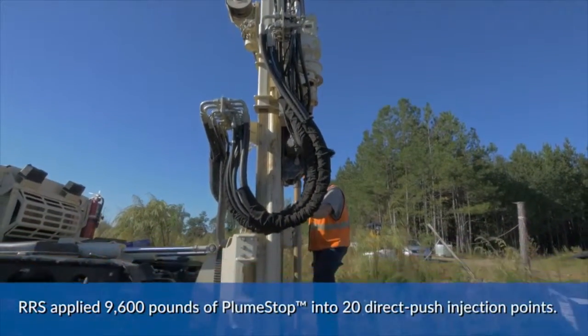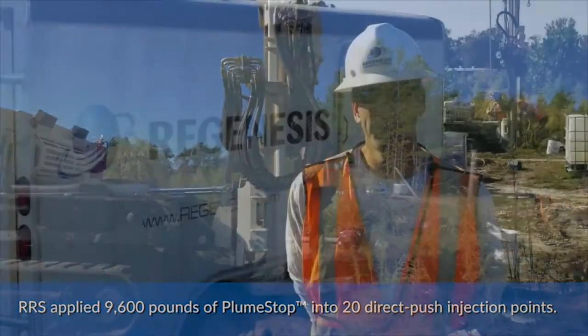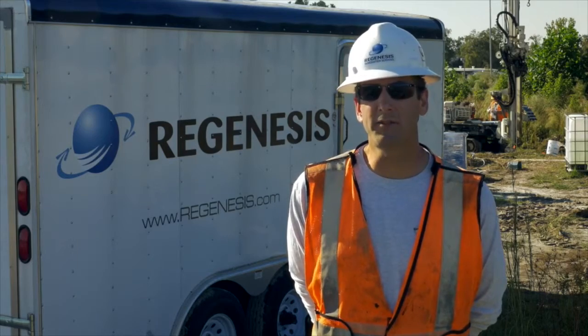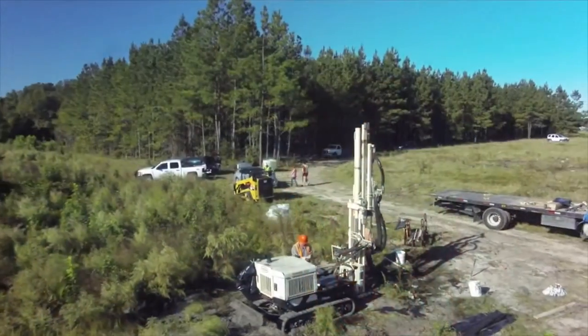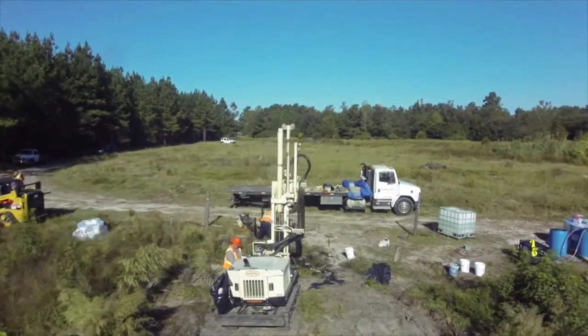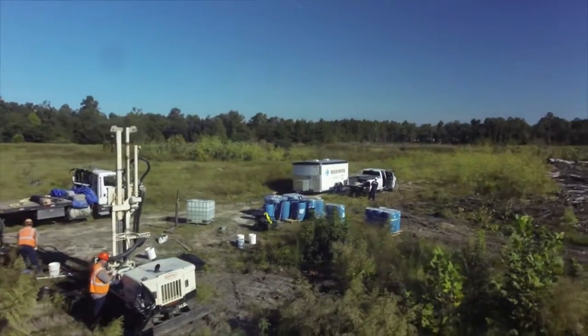Here at this site, RRS is applying 9,600 pounds of PlumeStop material. We're applying the PlumeStop approximately 1,600 feet down gradient of the source area to cut off the leading edge of the plume. Our injection intervals for the down gradient portion are 28 feet to 40 feet below ground surface.